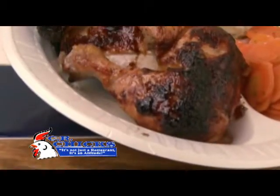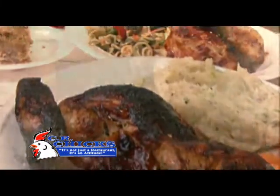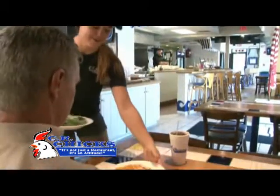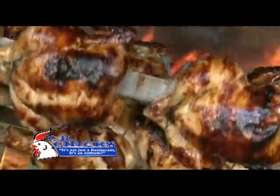We marinate ours in a light barbecue sauce. We put a little bit of lemon pepper in the body cavity, and when it rotisserizes, those flavors mix with the flavor of the chicken and it just tastes really good. We use all non-chemically treated birds, so we let the chicken be the chicken. We only enhance its flavor.